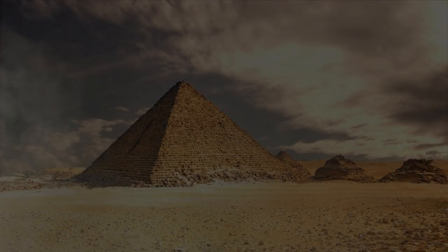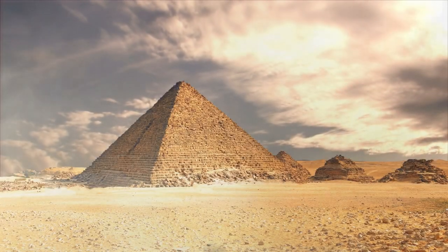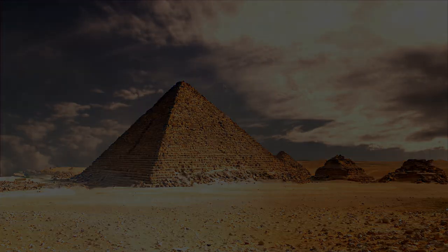People have long wondered how the Egyptians cut and moved the gigantic blocks used for the pyramids, with some weighing in as much as 80 tons. Well, what if they didn't need to?